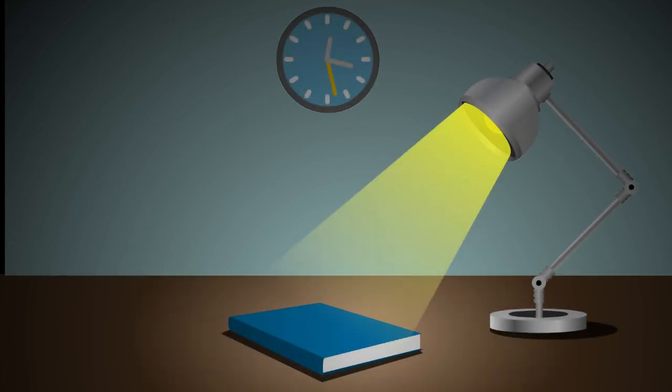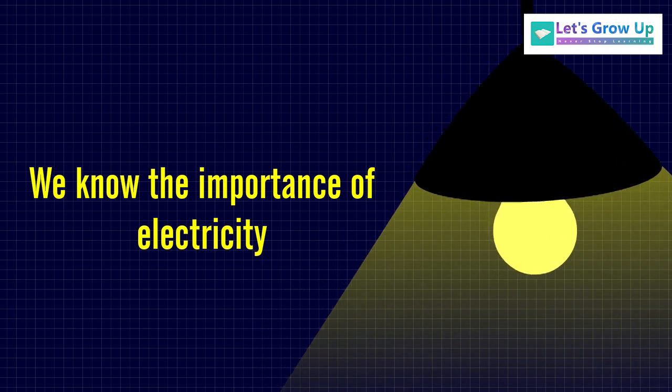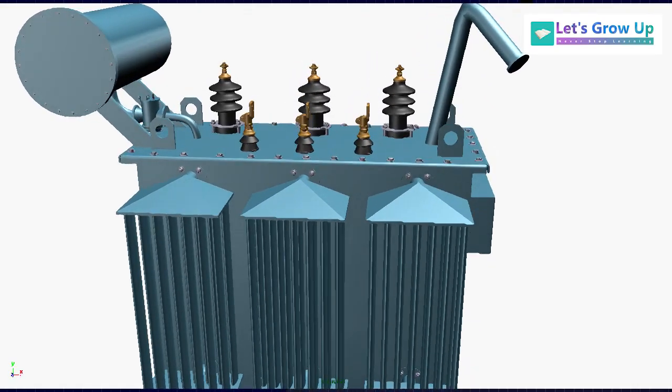Electricity has developed as a major part of our daily life, and life without electricity is a thing that can't be imagined. Now, we know the importance of electricity, but why do we need a transformer?